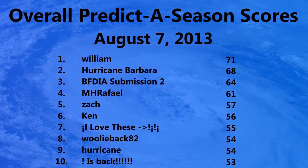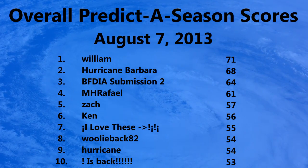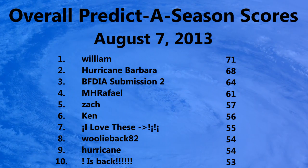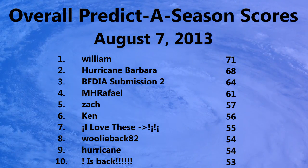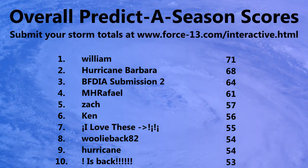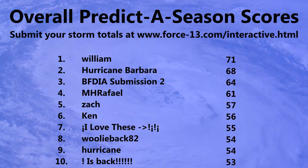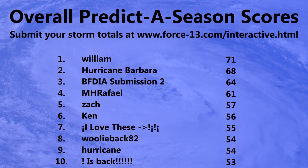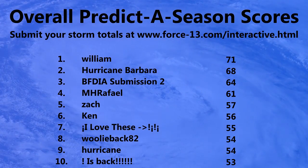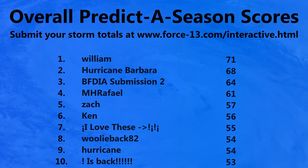This is the overall predicted season scores as of August the 7th. In first place is William with 71 points, second place is Hogan Barbara with 68 points, and third place is BFDIA submission 2 with 64 points. There have been quite a few changes in the past few days with these new storms. You can submit your own totals at force13.com/interactive.html — click '2013 predict the season' and submit your storm totals.